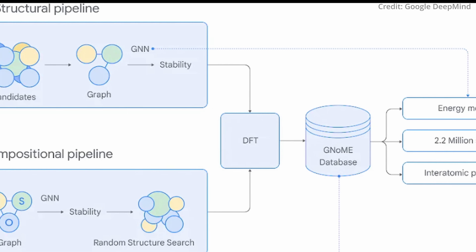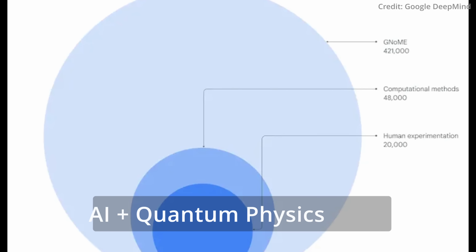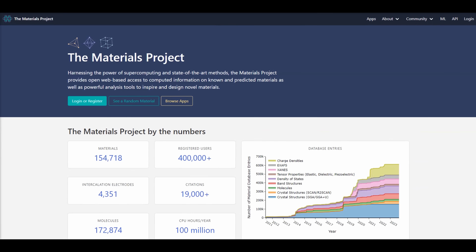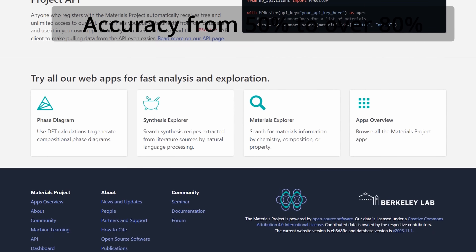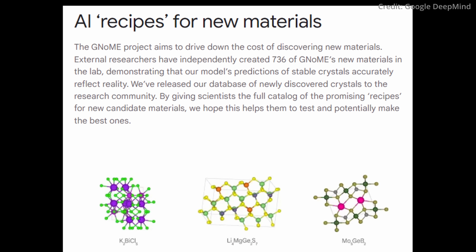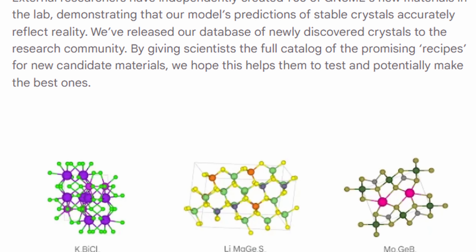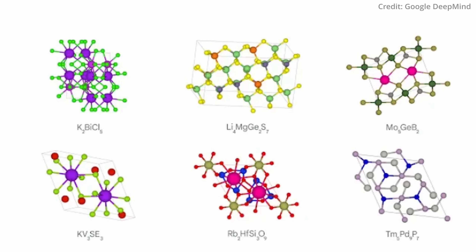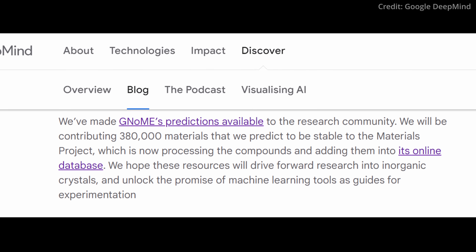This method promises to uncover more materials in a shorter time than has been possible in centuries. GNOME's efficiency is a result of active learning, a process that combines AI with quantum physics. Initially trained with publicly available data on GNOME materials from the Materials Project, GNOME's performance saw a significant boost. By suggesting new materials and testing their stability through quantum physical density functional theory, the AI's prediction accuracy for material stability jumped from about 50% to over 80%. DeepMind also managed to enhance the model's efficiency, elevating the discovery rate from below 10% to over 80%. Some of GNOME's predictions have already been proven in practice, with other labs synthesising 736 of the forecasted new crystals. The data on the 380,000 most stable candidates have been made publicly accessible, offering a rich resource for researchers worldwide.